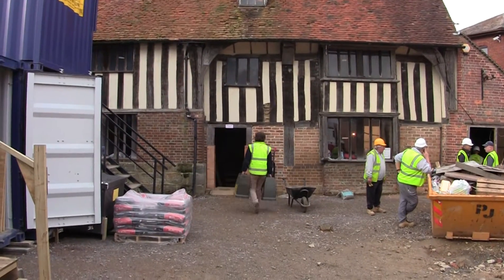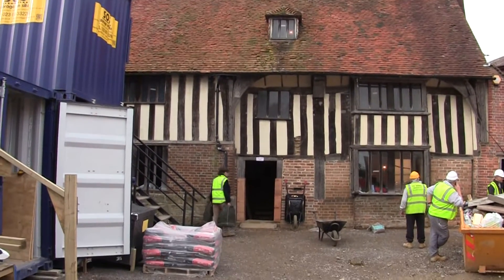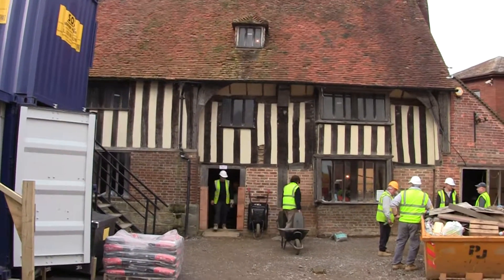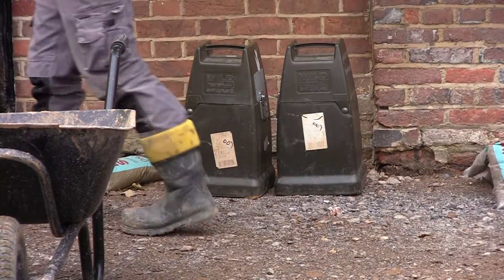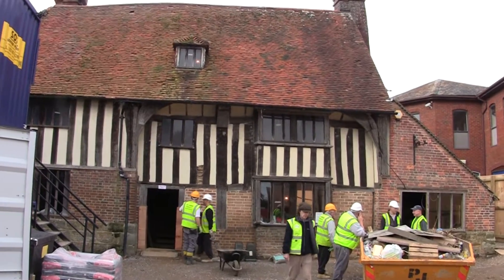Here we are at Bridge Cottage on Monday the 20th of October, and that chap there carrying those two packages is, I think, one of the archaeologists from London. He's going to be doing some dating work for us today.